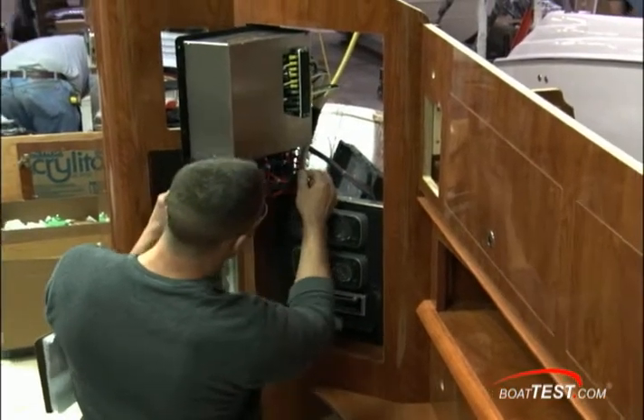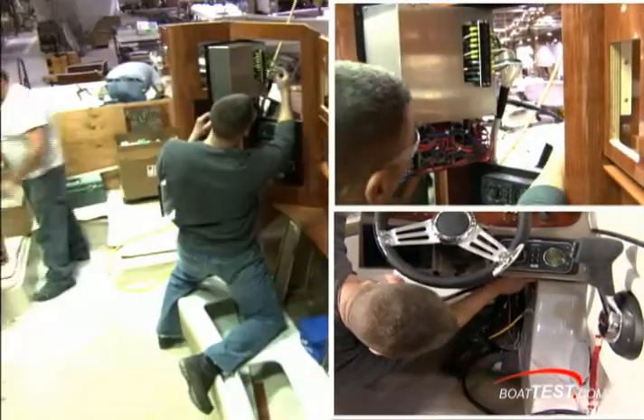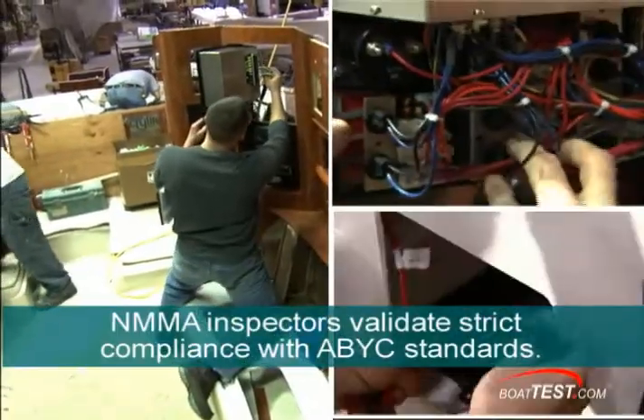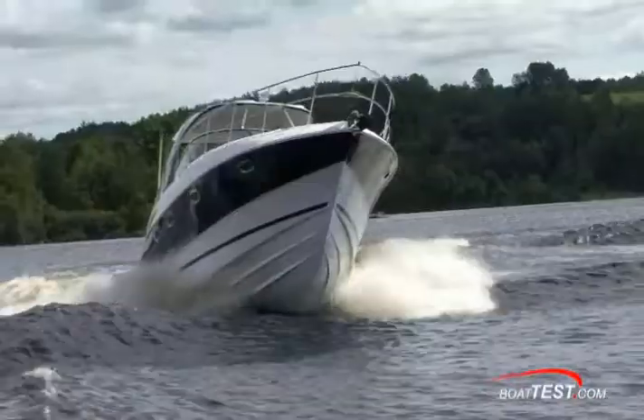NMMA certification gives you peace of mind because then you know that all of the electrical conductors are large enough to handle the required load, and that circuit breakers are the right size to keep any equipment or appliance from overheating and causing a fire.